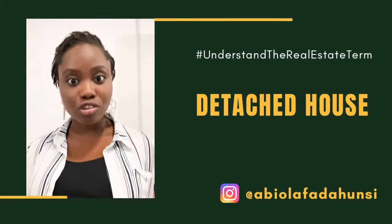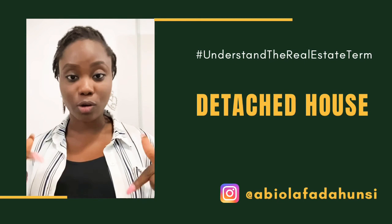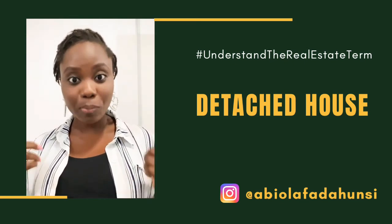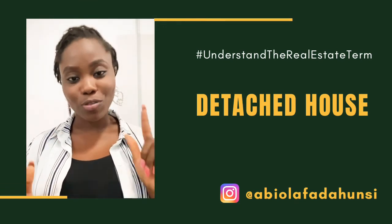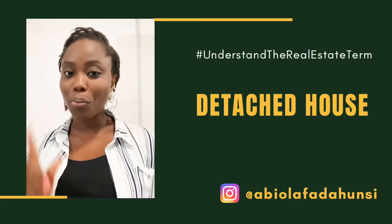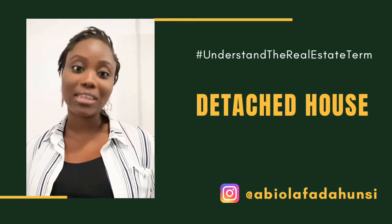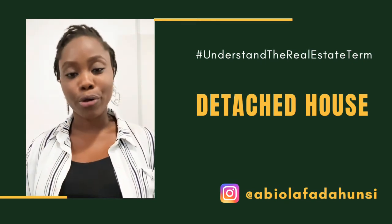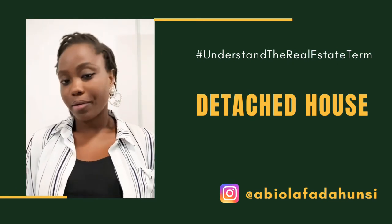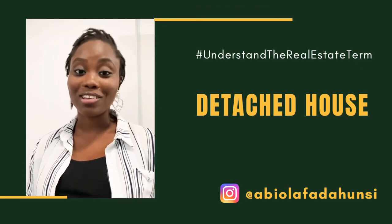If you have any questions, please ask in the comment section or send me a DM and I'll respond. Also let me know if there are any terms you'd like me to explain. What I do is help real estate investors locate genuine properties at the right place, price, and terms so they can make maximum returns on their real estate investment within the shortest time possible. If you need my help, just send me a message. That's it for today on 'Understand the Real Estate Term' — bye!